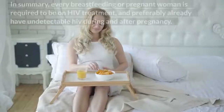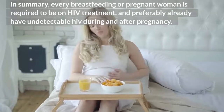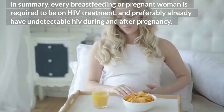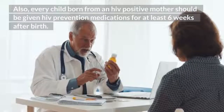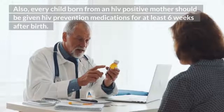In summary, every breastfeeding or pregnant woman is required to be on HIV treatment, and preferably already have undetectable HIV during and after pregnancy. Also, every child born from an HIV positive mother should be given HIV prevention medications for at least 6 weeks after birth.